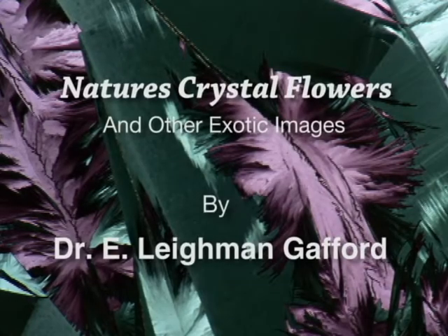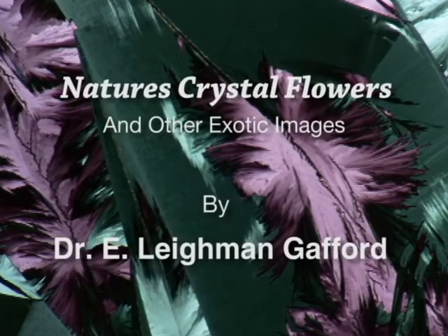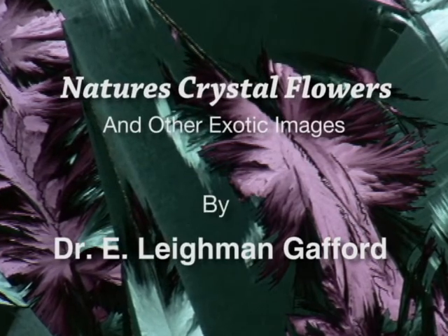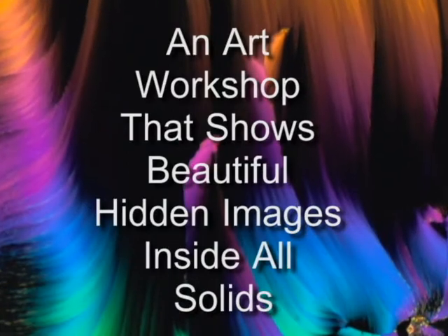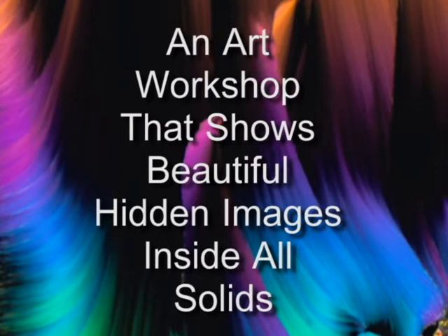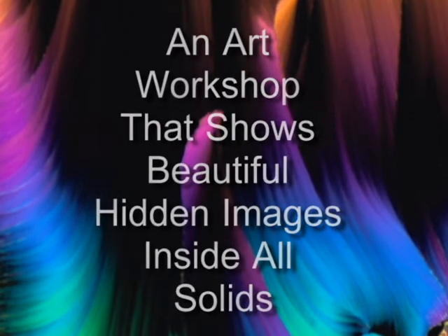This art workshop will open a new world of exciting shapes and magical colors. This new world is as close as all of the solid items that daily surround us. Down inside every solid, there is a hidden art image. To see these images, we must make the solids transparent.